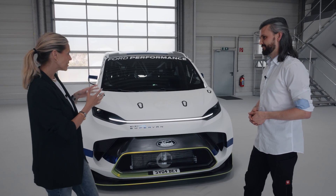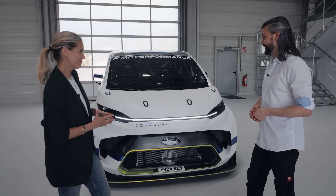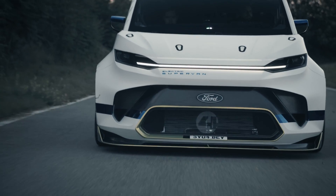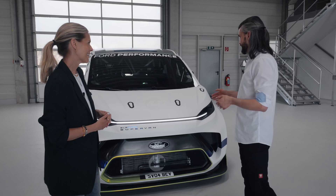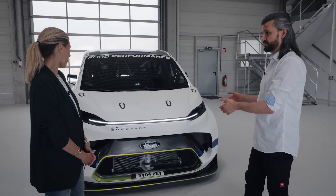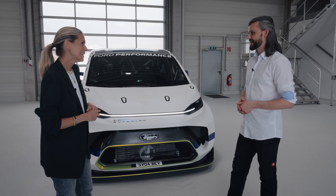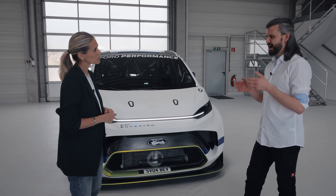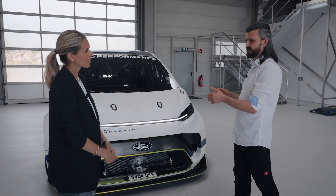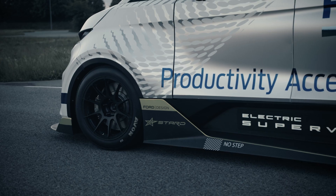Talk to us about what is going on underneath the bonnet and a bit about the performance. Underneath is the right word, because we have an extremely low packaged powertrain on the front and on the rear. The whole body of that vehicle is based on the true next generation Ford e-Transit Custom. The battery is 50 kilowatt hours — a fully high-performance optimized battery system packaged into a high-safety carbon fiber casing, entirely optimized to deliver the most power you can get out of it.